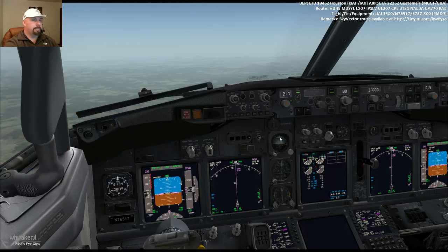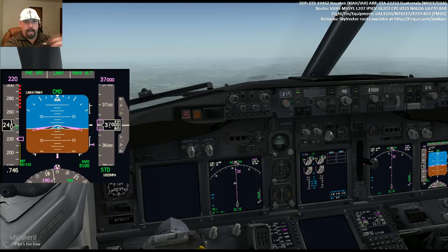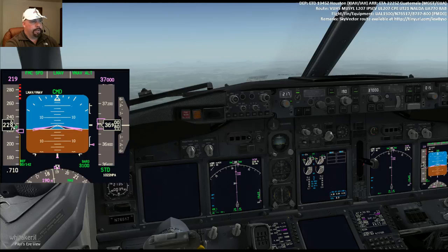We'll get to 2,000 feet above our VNAV path, and then I'll show you how to correct it. Watch as the speed automatically slows — that's to compensate for the fact that we haven't started descending yet. I have taken no action; the plane is taking this action on our behalf. It will slow all the way down to the bug-up maneuvering speed. We are now approaching 2,000 feet above our VNAV path. The aircraft is slowing to compensate.